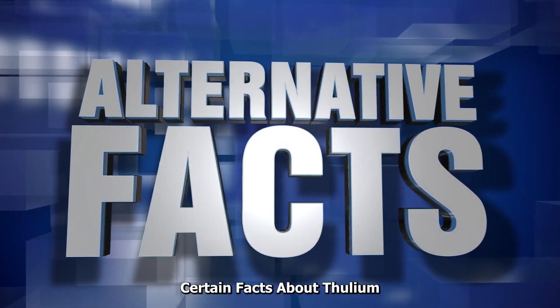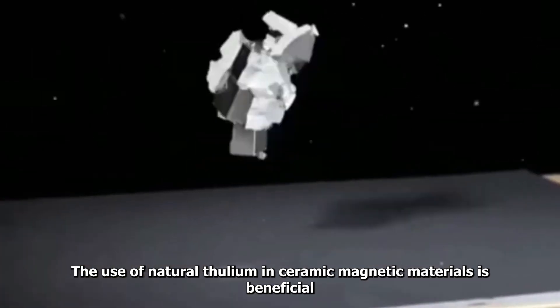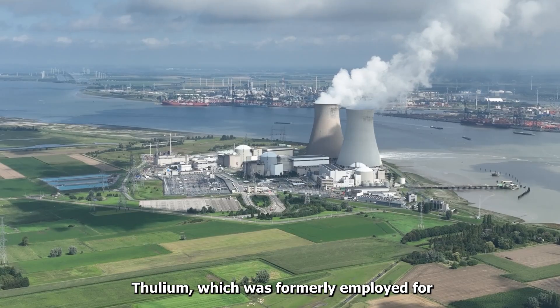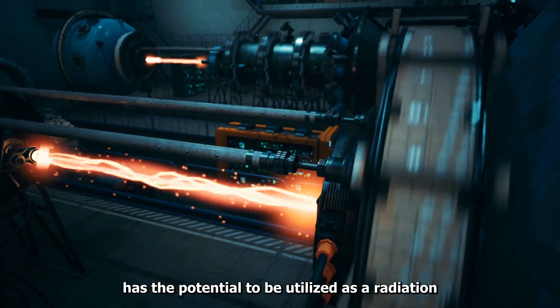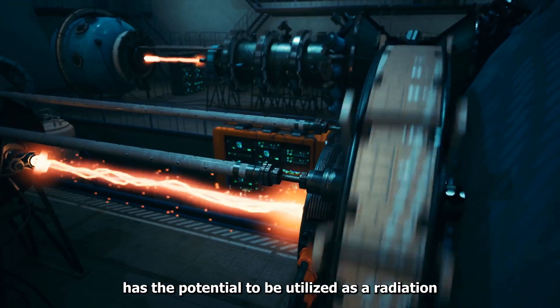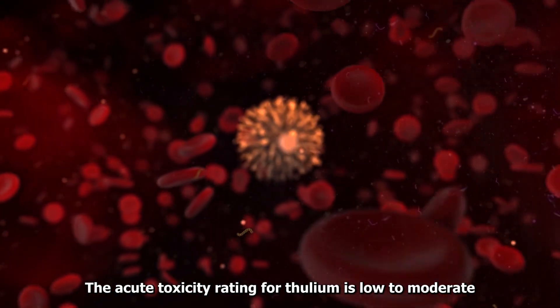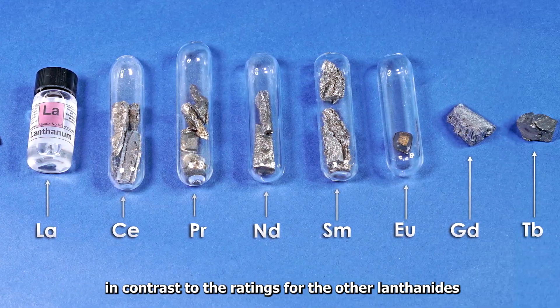Certain facts about Thulium: The use of natural Thulium in ceramic magnetic materials is beneficial for doping fiber lasers and is utilized in microwave equipment. Thulium, which was formerly employed for bombardment in nuclear reactors, has the potential to be utilized as a radiation source in portable x-ray equipment. The acute toxicity rating for Thulium is low to moderate, in contrast to the ratings for the other lanthanides.